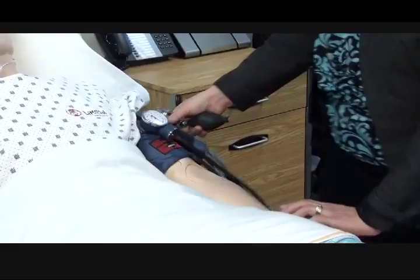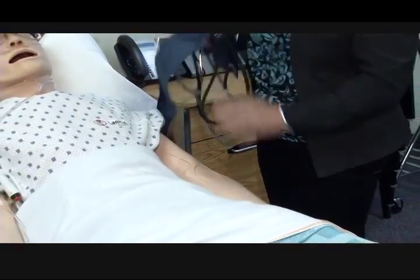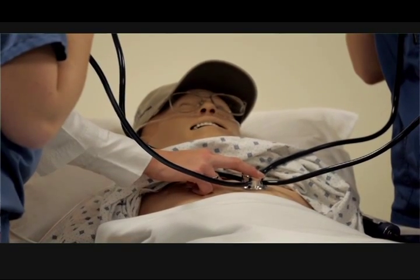It's a safe place to make mistakes. It's a safe place to be able to do something over again if you don't get it right. And it's also a place where students can learn that they do have some really good skills, and that can be validated for them. So that's another really important piece.